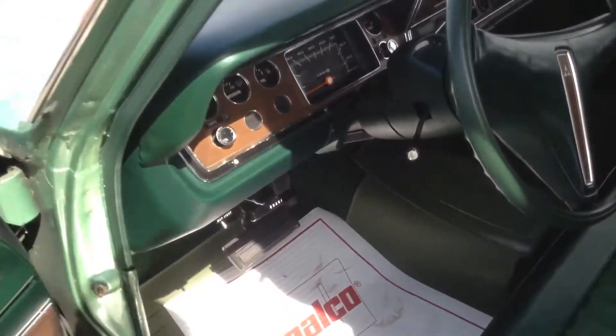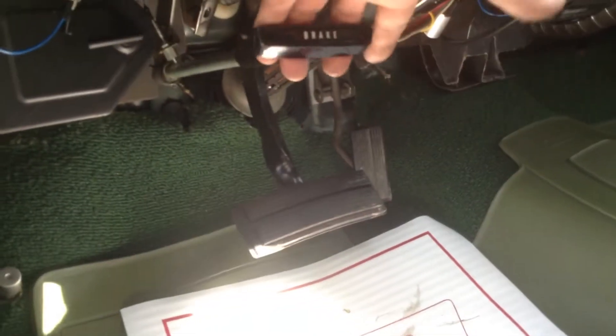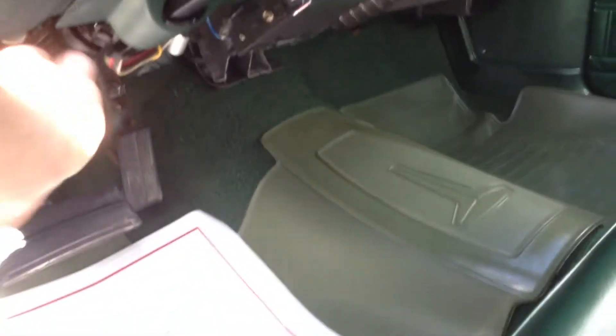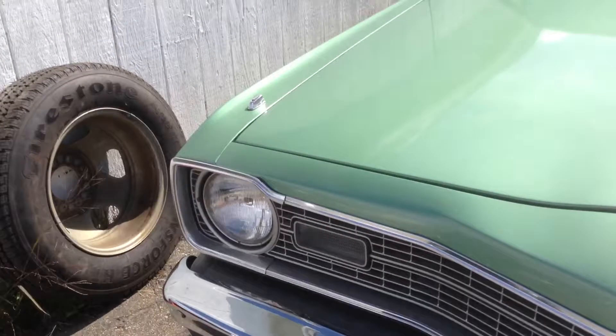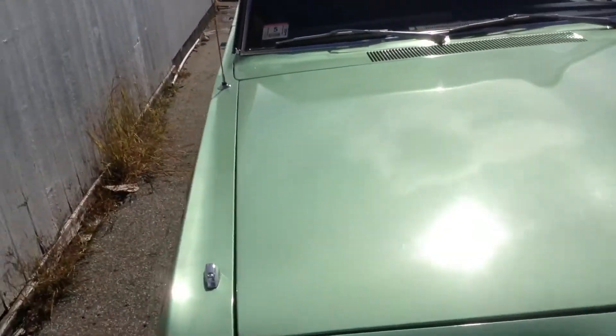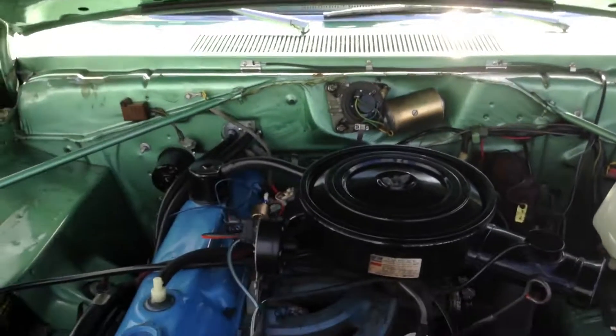I remember this one summer — we had the boat, we were taking it out of the water, and the parking pawl on the transmission let go. There we go, look at that slant six!